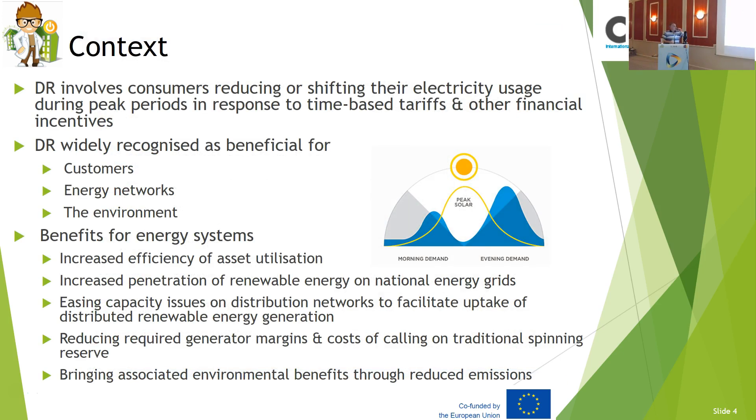As you can see here, when you need electricity — particularly for renewables — the blue color shows where you might have renewable energy that when you need it, is not available. So the idea is about technology and human factors. Demand response involves customers using and shifting their energy use during peak periods in response to time-based tariffs and other financial incentives.